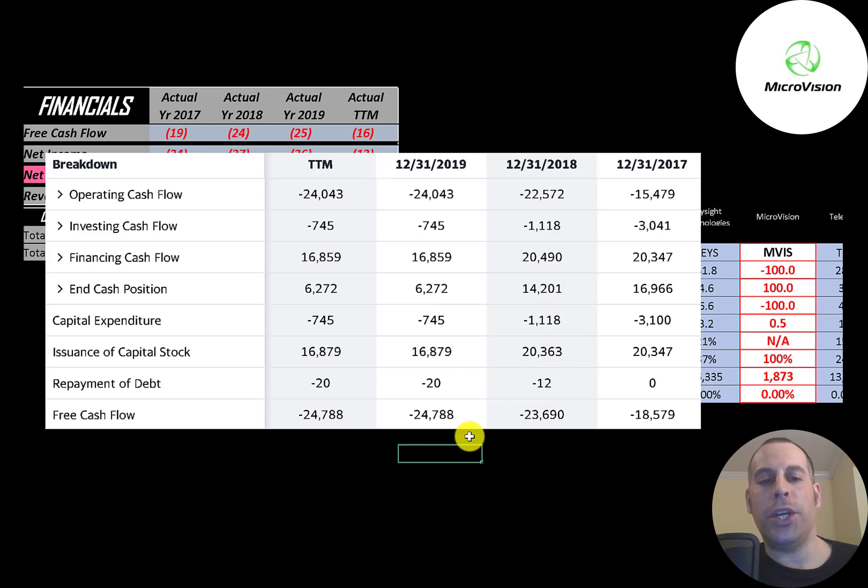The company doesn't issue much debt to run its business because it cannot pay the interest payments on the debt. So it's funding its business on capital stock. It issued $20 million in 2017, another $20 million in 2018, then $17 million in 2019. When a company issues capital stock that increases the shares outstanding, making your shares less valuable.